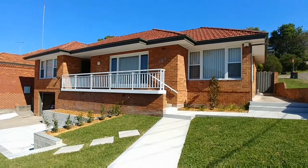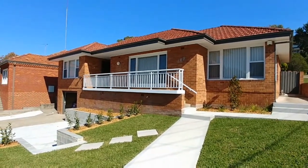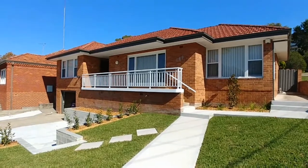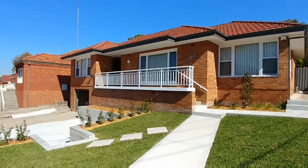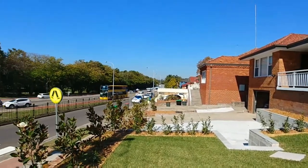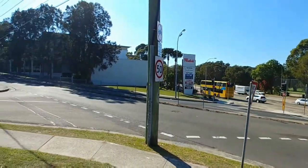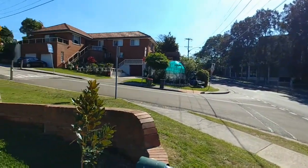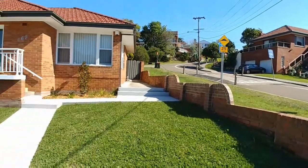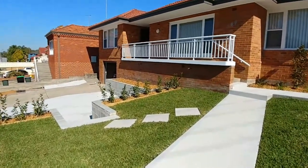Hi everyone, Justin from Doyle Spillane Real Estate here. We're at this beautiful family home, 469A Condamine Street in North Manly — fully renovated throughout. A lovely family home, very close to shops, public transport, everything you could want for the Northern Beaches region. Lock-up garage, internal laundry. Let's go inside and have a look through this beautiful home.